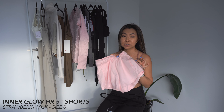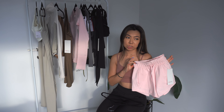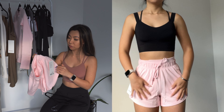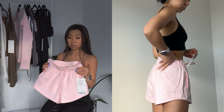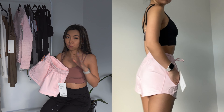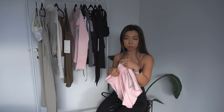This is the Inner Glow High Rise 3-Inch Shorts in Strawberry Milk. It's like regular sweatshorts. It's not as soft as I imagined. I got this in size 0, sizing down because I like shorts like these to be form-fitting — not super tight but not loose. The size 0 fits really well. These will be great gym shorts or casual weekend shorts. Very casual — nice to have, but definitely not necessary if you already have a ton of sweatshorts.